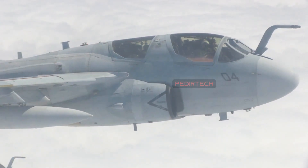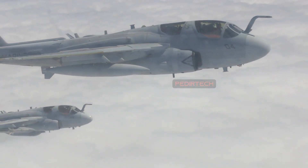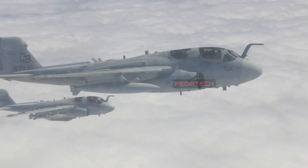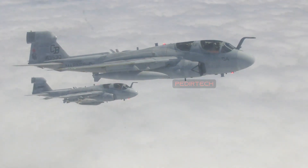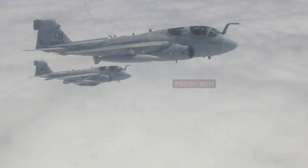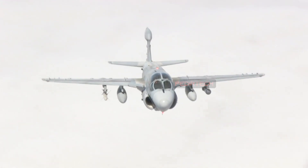The Prowler was a versatile aircraft, used in a variety of roles throughout its service life. It was used to jam enemy radar and communications during airstrikes, and to provide electronic protection for friendly aircraft and ground troops. The aircraft was also used to gather electronic intelligence and to conduct electronic reconnaissance.